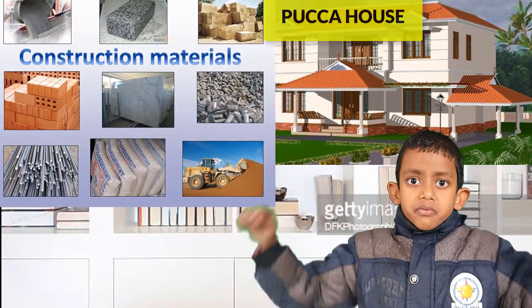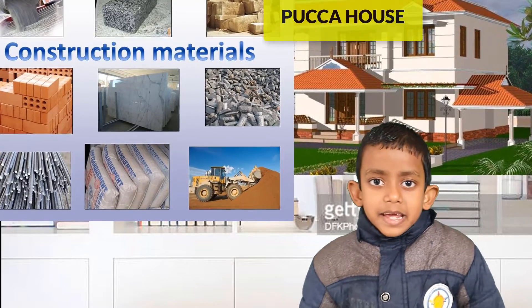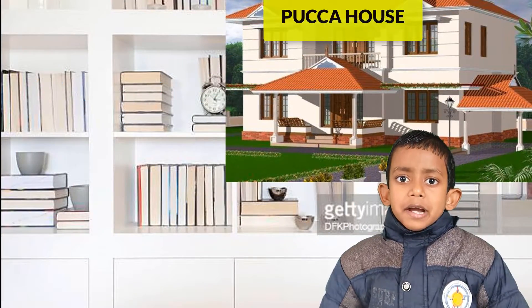sand, stone, water, etc. They are mostly found in cities and towns.